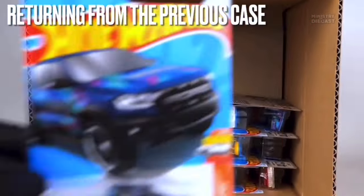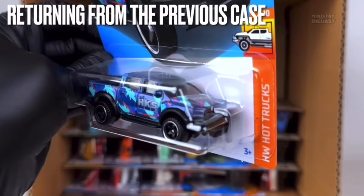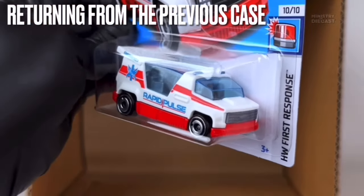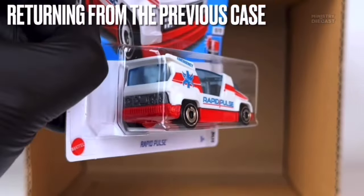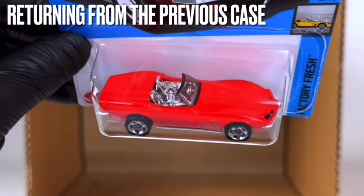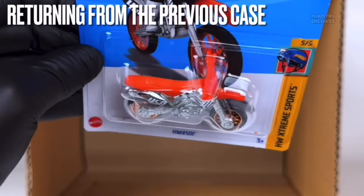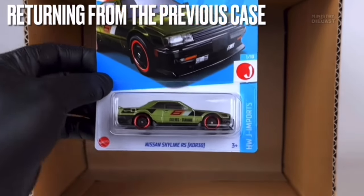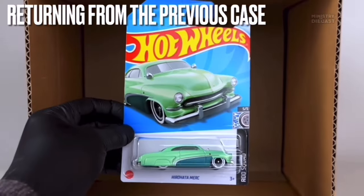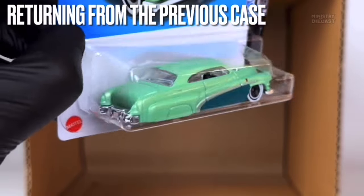The '19 Ford Ranger Raptor — I love the color and the livery is awesome. The Rapid Pulse — really nice, even though it's a fantasy, I really like the color scheme. The '72 Stingray Convertible is a pretty decent recolor. The HW 450F — not interested. The Nissan Skyline RS KDR30 — also known as the R30 — is a pretty decent recolor. The Hyrule Hatia Merc is a pretty good new casting — I previously mentioned it looks similar to the treasure hunt.